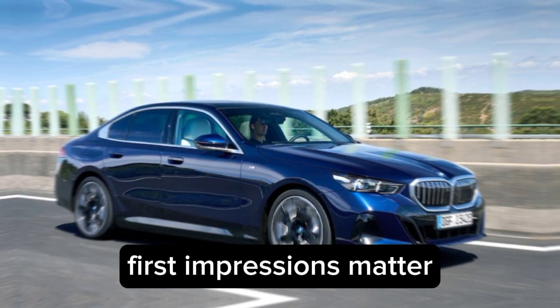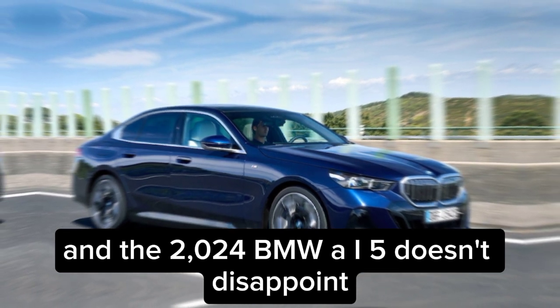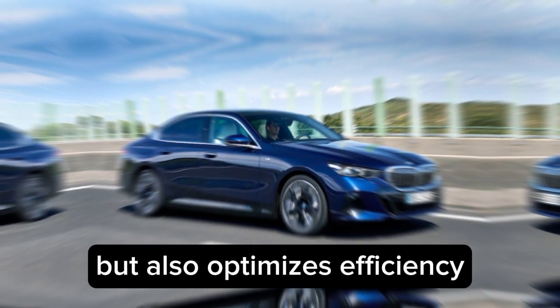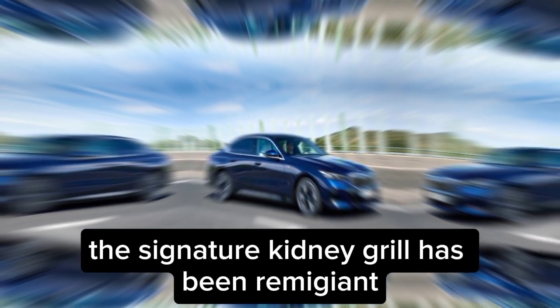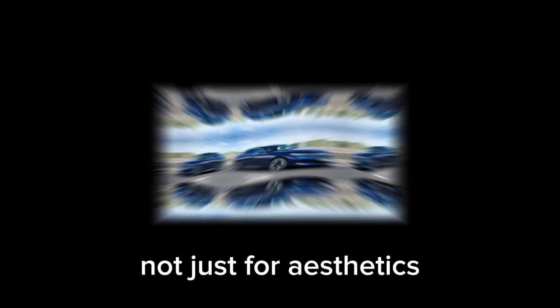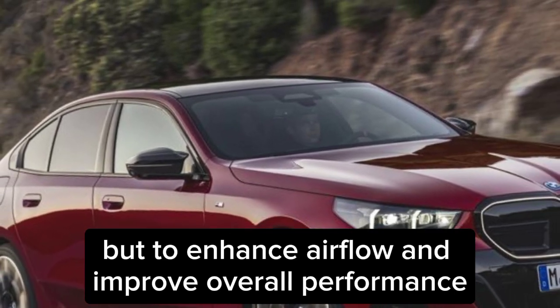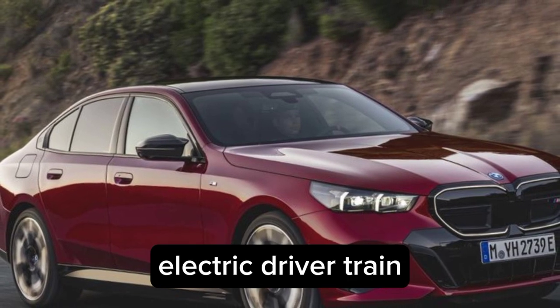First impressions matter, and the 2024 BMW i5 doesn't disappoint. Its sleek and aerodynamic design not only turns heads but also optimizes efficiency. The signature kidney grille has been reimagined — not just for aesthetics, but to enhance airflow and improve overall performance.